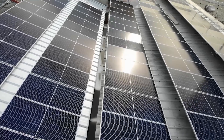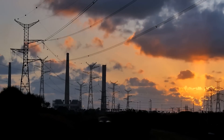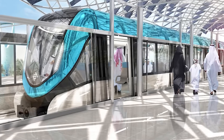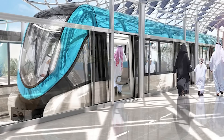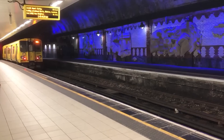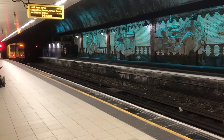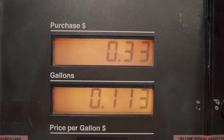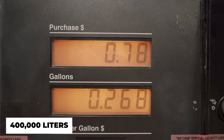Solar-powered equipment will be used by the bulk of these stations to generate their own electricity, indicating the project has the potential to significantly reduce the amount of carbon emissions produced in Riyadh. More than half a million car trips are estimated to be avoided each day as a result of the new scheme, which would save the equivalent of almost 400,000 liters of petroleum.